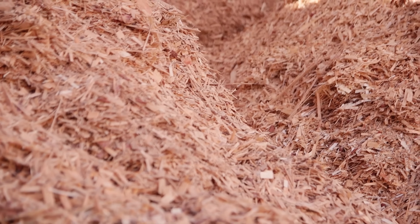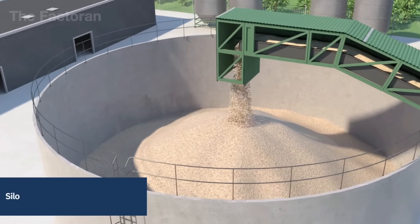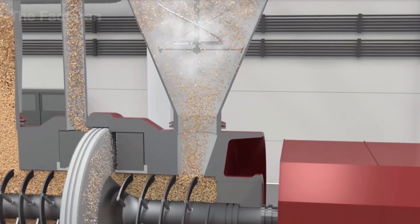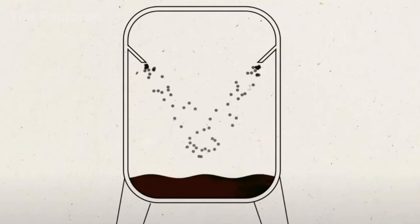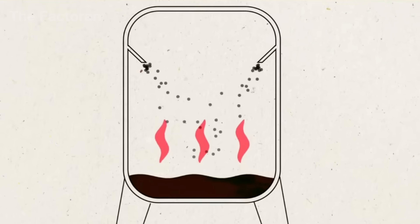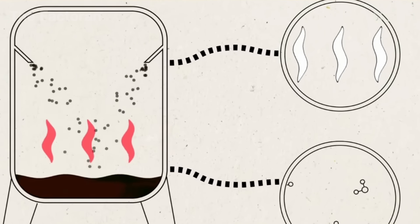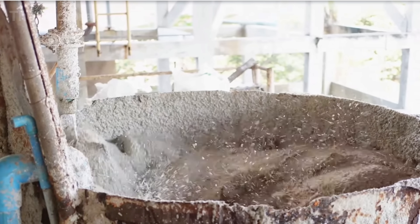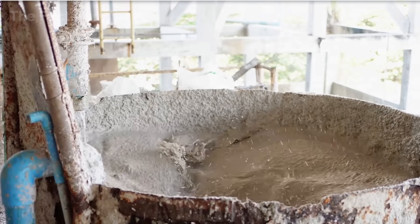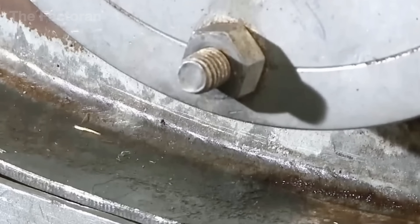Once the wood has been chipped, the pieces are sent into large industrial digesters, where high heat and pressure break down the wood's natural structure. Under the action of an alkaline solution, lignin — the substance that binds wood fibers together — gradually dissolves, freeing the cellulose fibers. The result is a light brown slurry known as pulp. Though still rough and uneven, this pulp forms the foundational material for making cardboard.